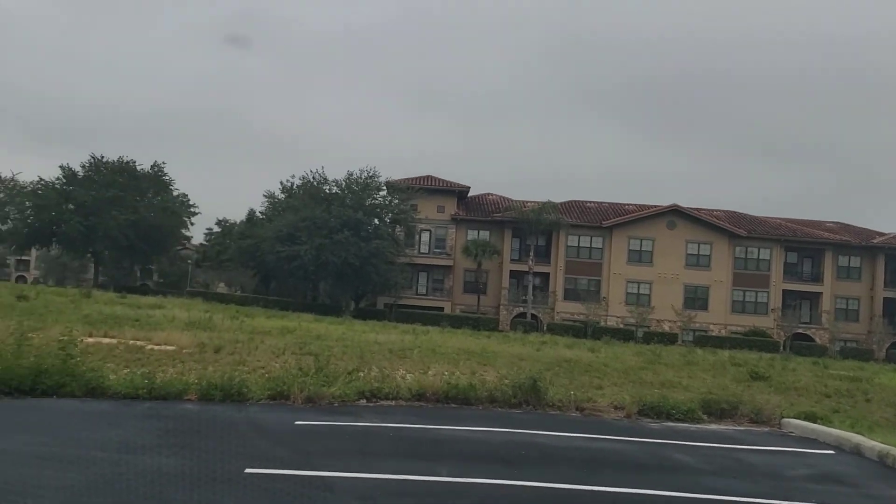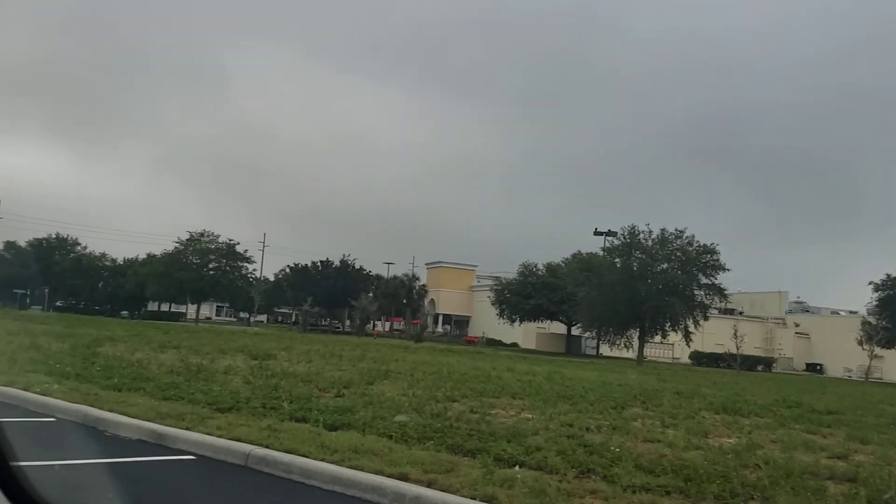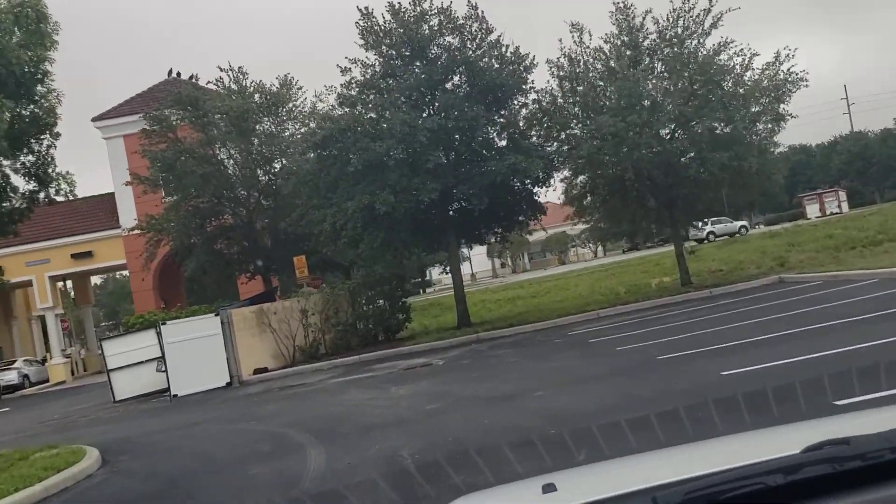It looks pretty safe. There are some new builds coming up — kind of nice. All right, I'm gonna go now and head to the units.